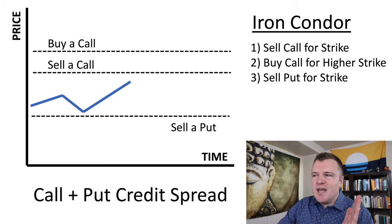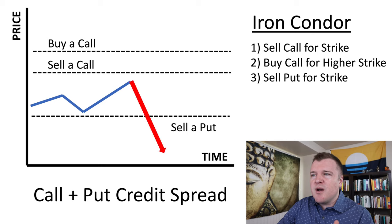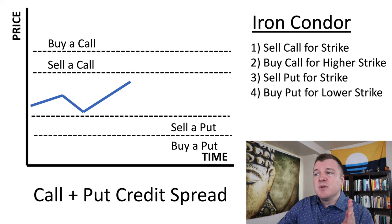Let's go ahead and sell a put down here — this put is currently out of the money. If we just sold the put this would be a naked put; your broker doesn't allow this. If you're wrong about the share price moving, your losses aren't unlimited but they're pretty high — basically the share price going to zero. So to protect yourself you're going to need to buy a put below the strike price of the put that you sold.